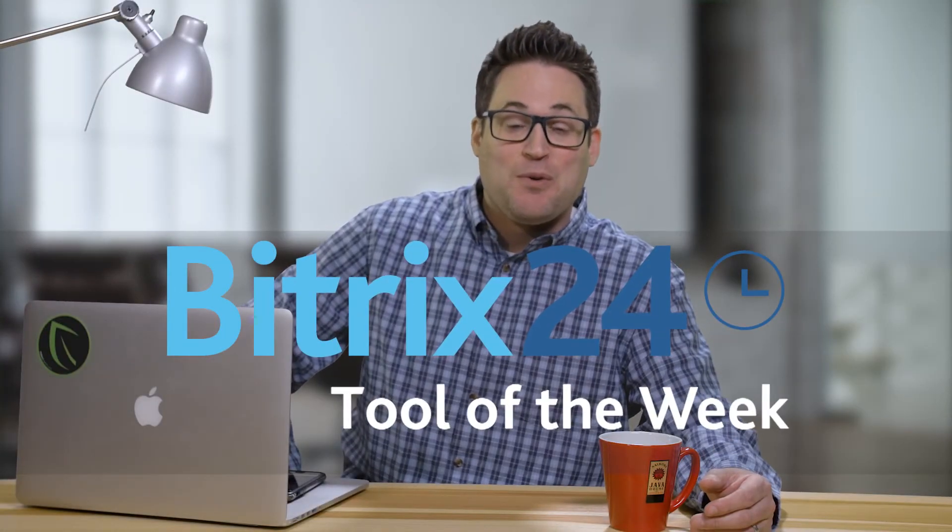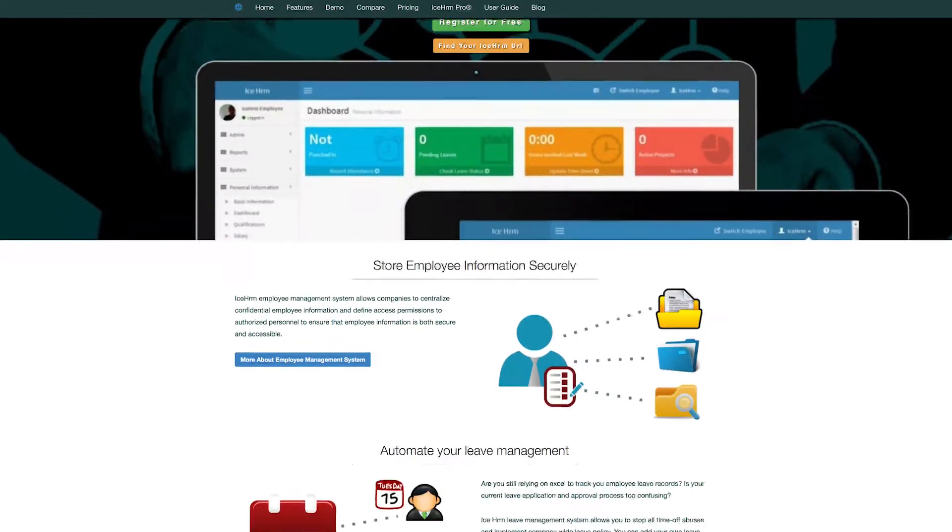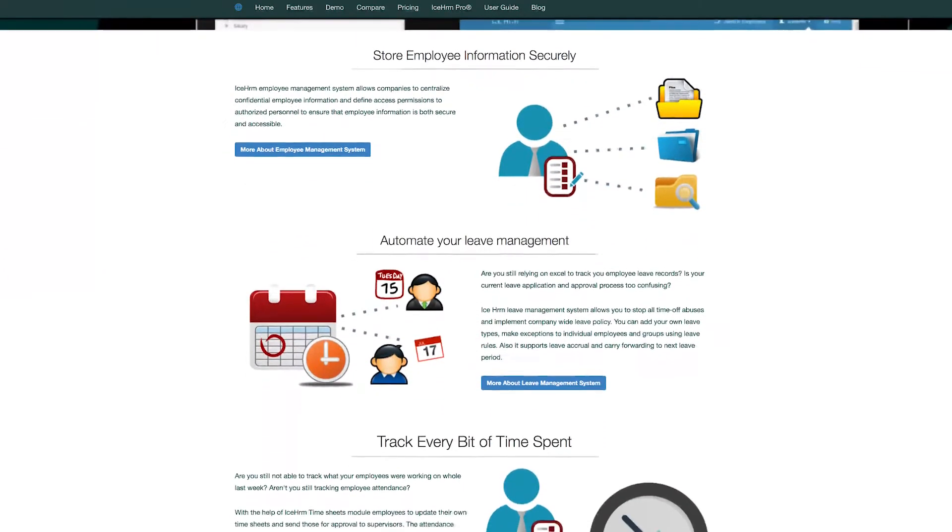Hey, welcome to Bittrex 24's Tool of the Week. Bittrex 24 is a free CRM, project management, and collaboration platform, and we're always on the lookout for great tools that can help your business or organization. Today we'll be taking a look at ICE HRM, a human resource management system that covers all of your basic HRM needs.